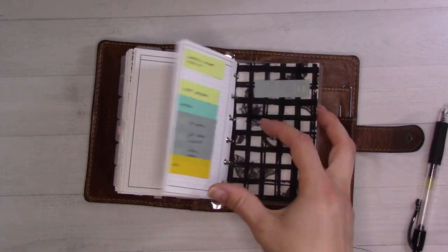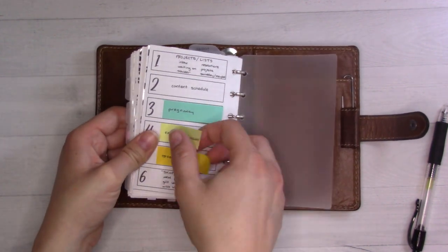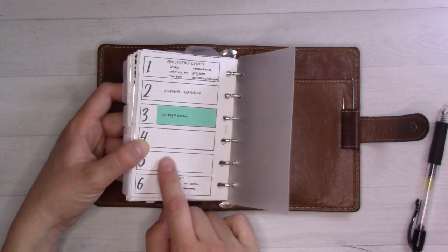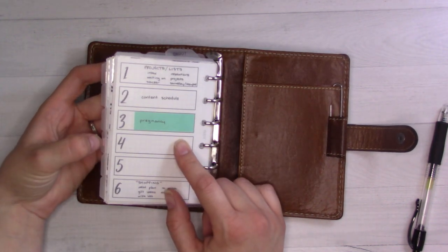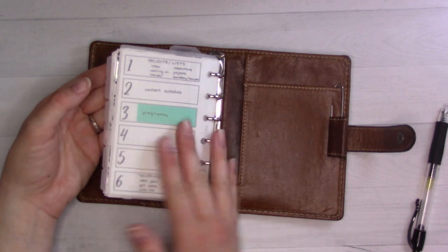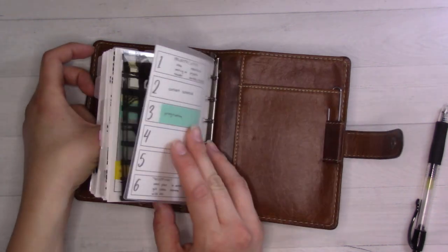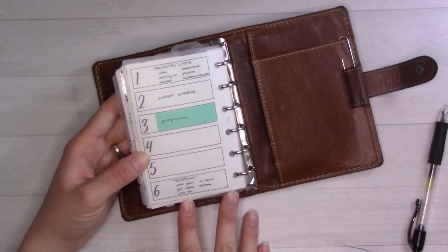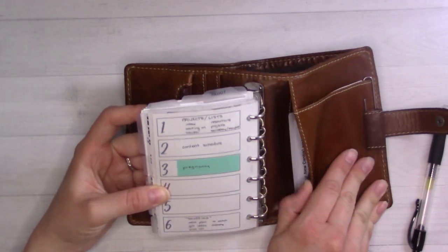In the very back there's a tab index. These post-it flags are exactly the right width for pocket size. I keep it in the back so the front stays pretty, but whenever I'm rearranging stuff across tabs — like the pregnancy, projects, and shower planning sections — I note them on stickies here so I never forget where everything is. Six tabs, six items, six categories, and you never lose track of where everything is.